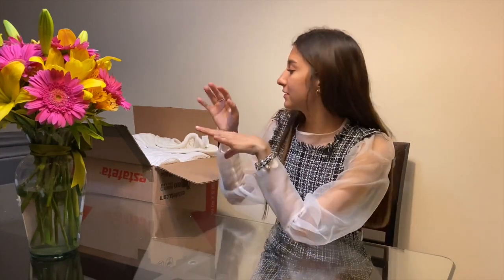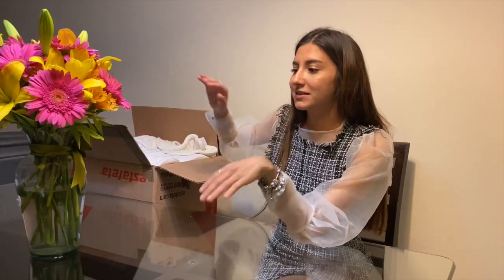Hi friends, estoy de regreso en mi casa y les quiero enseñar un haul de todo lo que elegí en la tienda de Pottery Barn. Todos estos van a ser regalos, bueno, hay muchas cositas para mí también, pero son regalos. La verdad es que hay de donde quieras escoger en esa tienda.